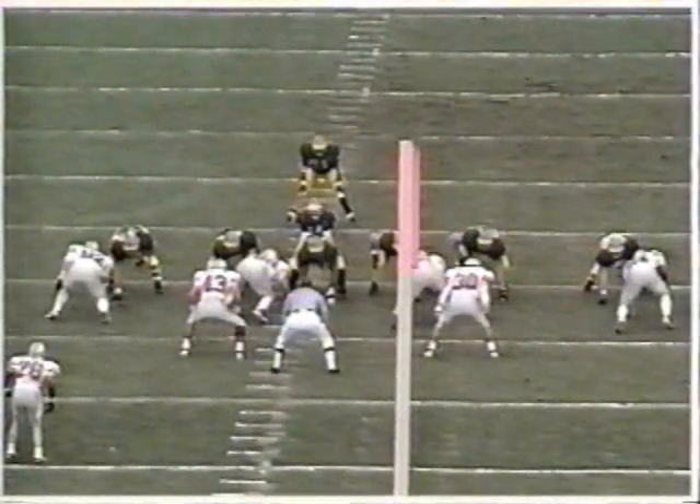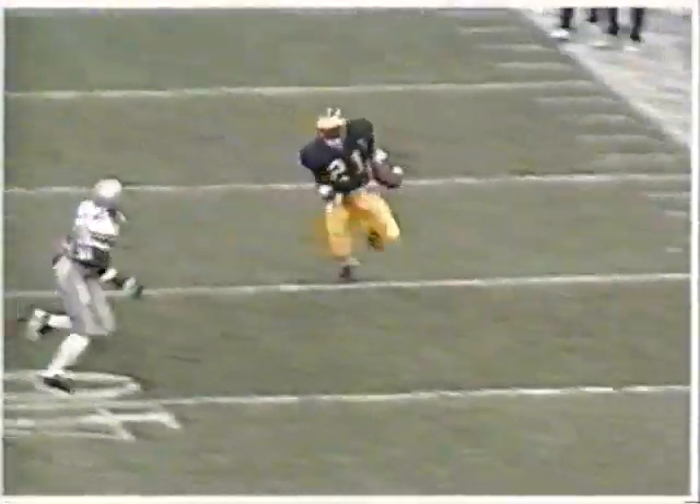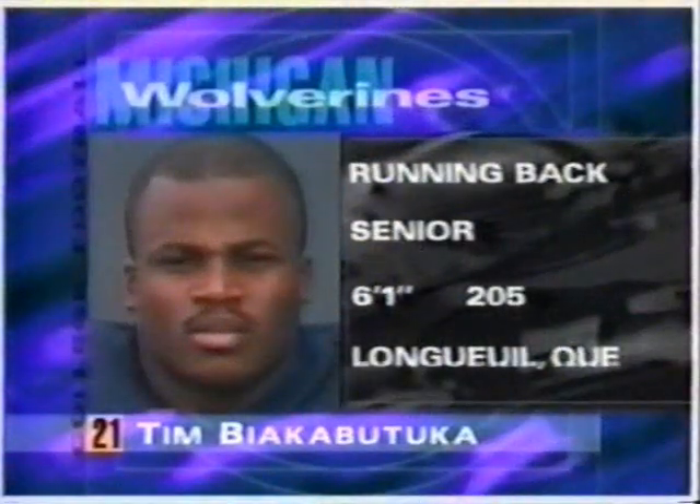This is the formation that Brian Greasy had a lot of success throwing the football out of last week. This time they line up with three wide receivers. He gets a good block by the tight end Remersma, and that's all he needed — a block from the tight end, a block from the wide receiver coming in there. Imani Toomer and Bianca Batuca off to a very fast start running the football for the Wolverines.